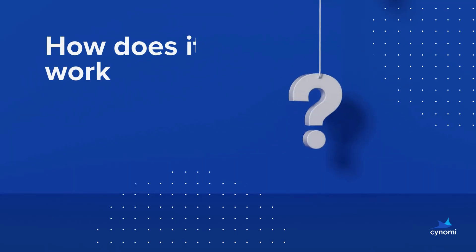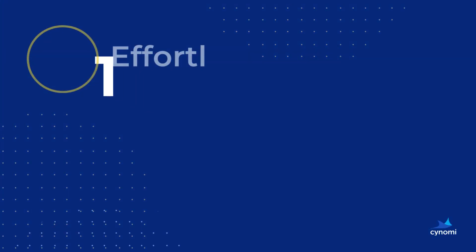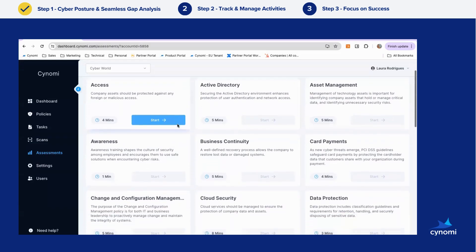So, how does it work? In just three steps, you get a robust cybersecurity oversight plan. Step one: get your cyber posture and gap analysis effortlessly through answering Synomi's adaptive questionnaires and express scans.